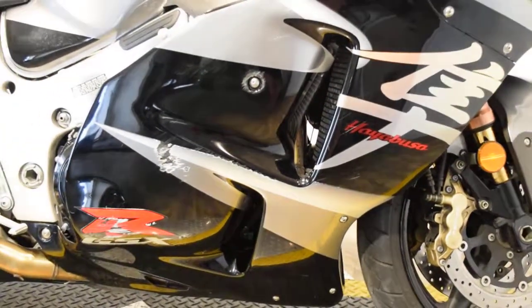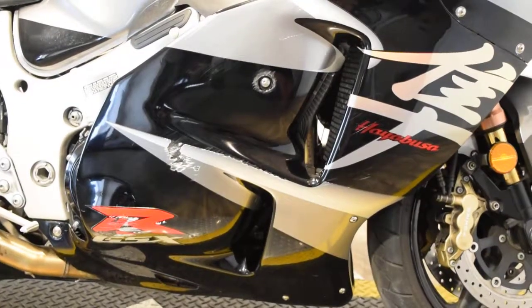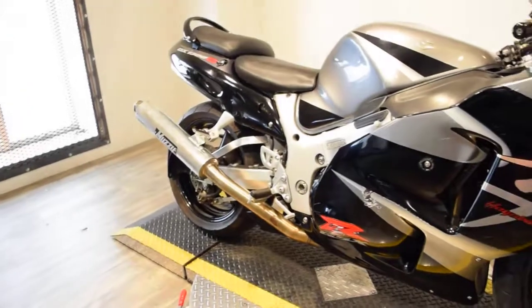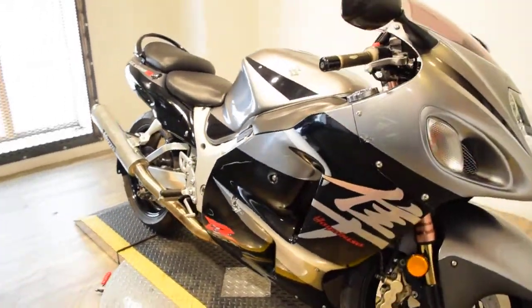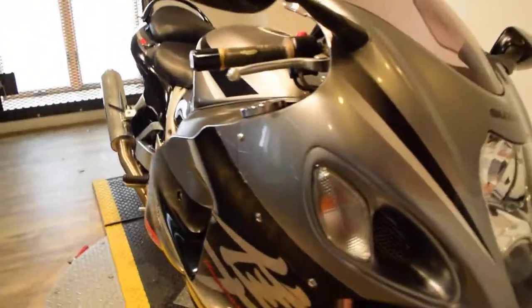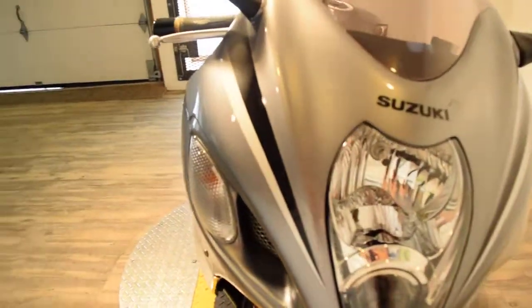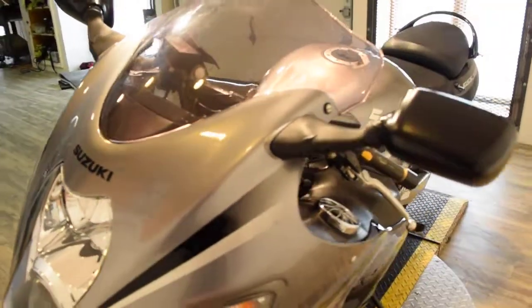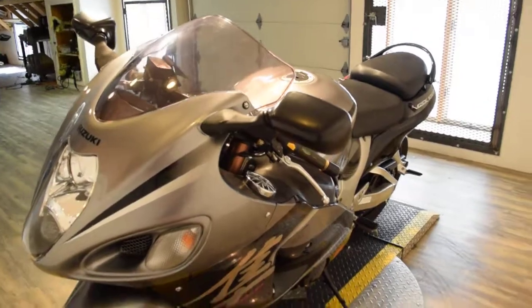You'll be driving so fast on this that no one will even see the body marks. This bike won't last long, so I would call us right away. Our number is 847-526-0500. You can check our website out at www.monsterpowersport.com.